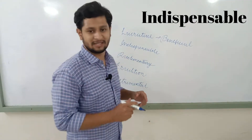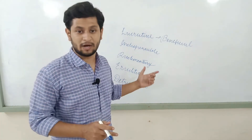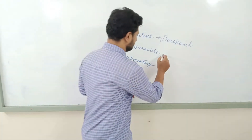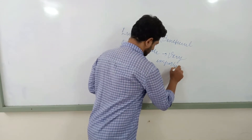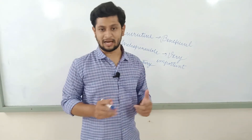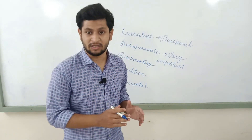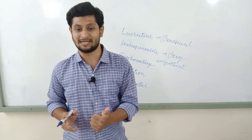The next word is 'indispensable'. The meaning of this word is 'very important'. How can you use this word in a sentence? Well, 'Learning English is indispensable if you want to go to a foreign country,' which means learning English is very important if you want to go to a foreign country. See how amazing and easy that is to use in a sentence. Let's move on to the next word.